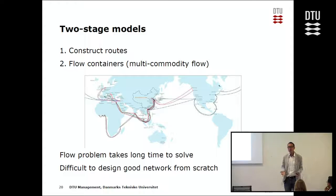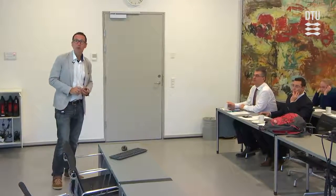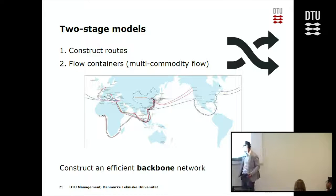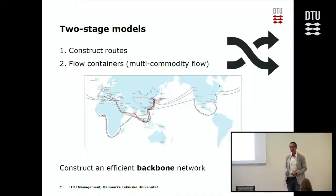Normally you start with existing routes and end up with something more or less exactly like them with a few small improvements. The idea here is: why not do it the other way? First flow the containers — let the containers decide how they want to go — then make the routes to satisfy the containers' demands. We want to construct an efficient backbone network first, then turn it into circular routes.